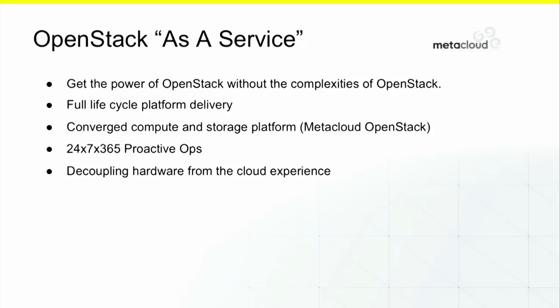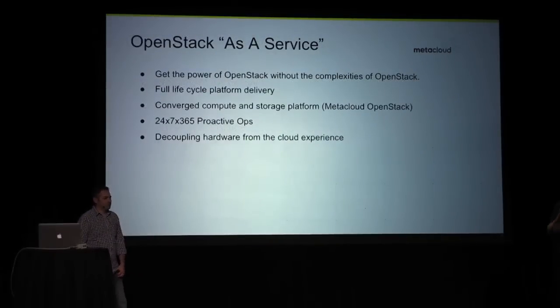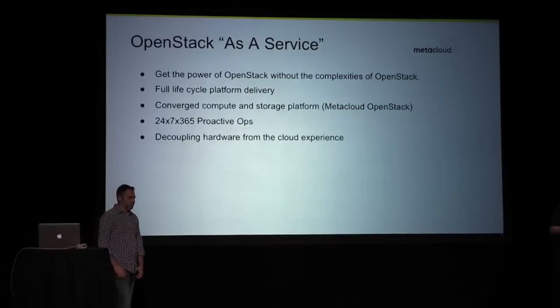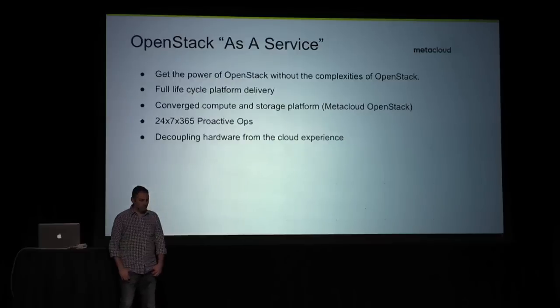So OpenStack as a service — in a nutshell, this is what Metacloud does. Metacloud delivers OpenStack where you just consume it. As you heard Disney mention this morning, they've been using Metacloud for about three years now. They went one month DevQA right into production, and if you're delivering OpenStack as a service, it really enables you to do that. We overlay OpenStack on your bare metal in your data center — that's our on-prem product — and we operate the whole thing end-to-end, which is pretty different relative to some of the other models for delivering OpenStack in the marketplace.